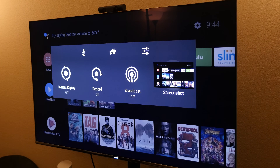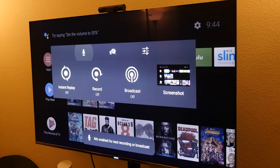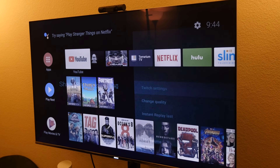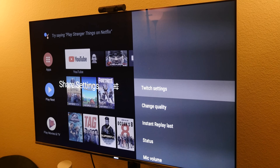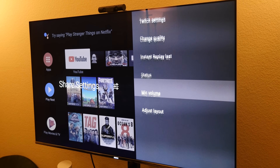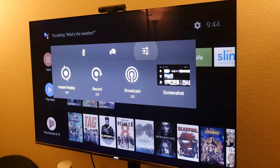All that stuff is back — I know it was definitely missed and a lot of people were complaining about it. You can enable the microphone for the next recording or broadcast, enable chat for the next broadcast, and you can also go into the Twitch settings to change quality, instant replay status, and all that kind of stuff. This is back — awesome, so happy this is back.